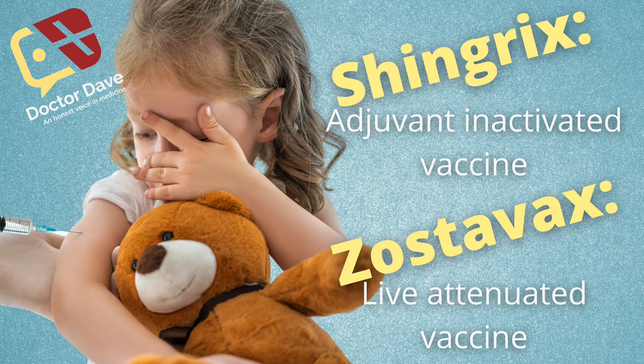So let's get into the four differences between the new shingles vaccine and the older one. First of all, the new Shingrix vaccine is an adjuvant inactivated vaccine, whereas the older Zostavax is a live attenuated vaccine. These are a bunch of big words — I get it — but why do they even matter? Well, it's because the old shingles vaccine, Zostavax, is a live attenuated vaccine, which means that it limits the number of people we can give it to.